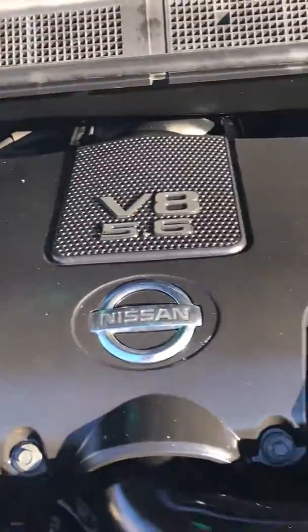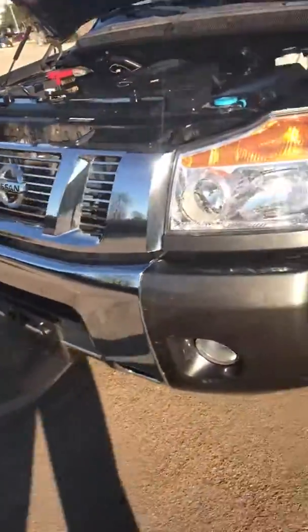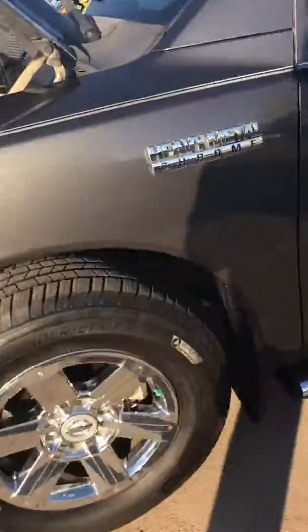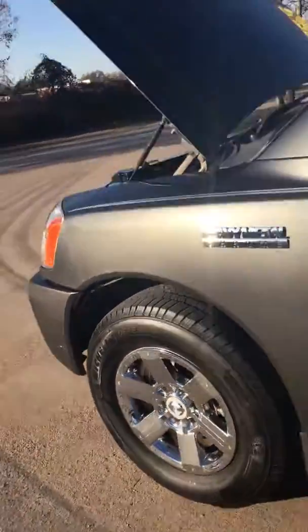Here's the big 5.6 V8. Great engine, well maintained with great service records. Got the running boards. Check out those wheels — chrome 18s. One nose guard up there. Nice dark tint.